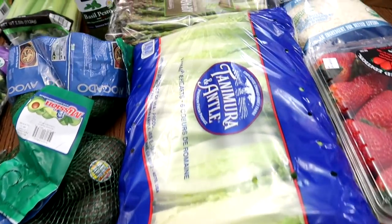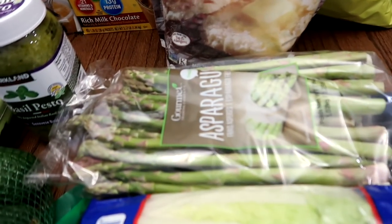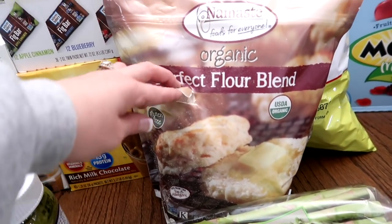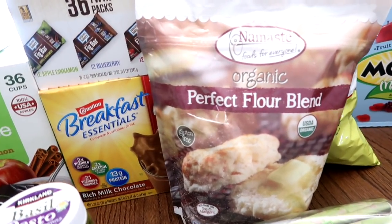Some more romaine lettuce, and of course some asparagus. And this perfect flour blend — I think I punctured the bag, which is wonderful. It's gluten-free; there's rice flour and I think almond flour in there.